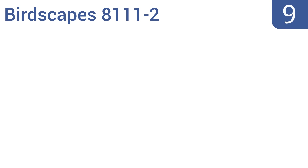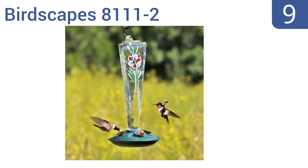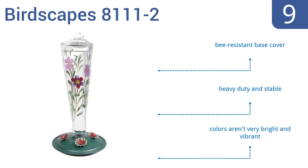At number 9. The Birdscapes 8111-2 is both functional and decorative to effectively get hummingbirds to flock to your feeder. It features a hand-painted glass nectar container adorned with violet blooms that look beautiful from any angle. It comes with a bee-resistant base cover and is heavy-duty and stable, but the colors aren't very bright and vibrant.